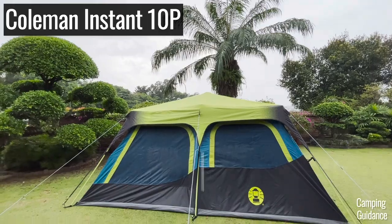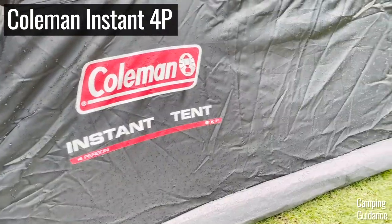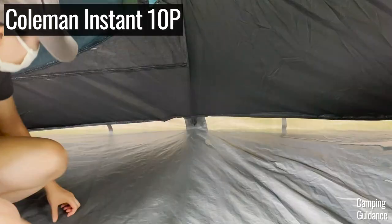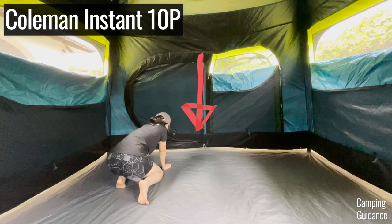After my rain test, I found that my Coleman Instant Tents — I have both the 10-person and 4-person versions — were able to stay dry for about 10 minutes under heavy rain, after which I noticed that this seam connecting the tent body to the bathtub flooring would start leaking.